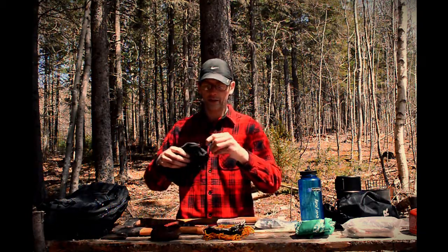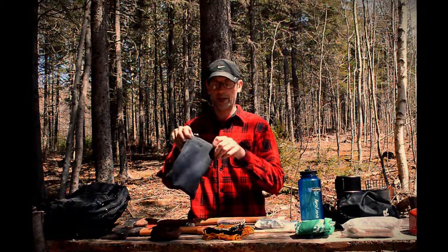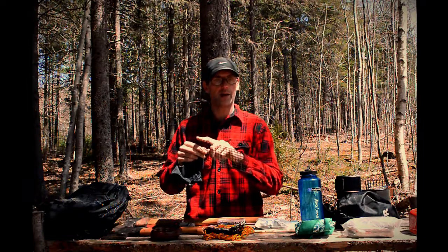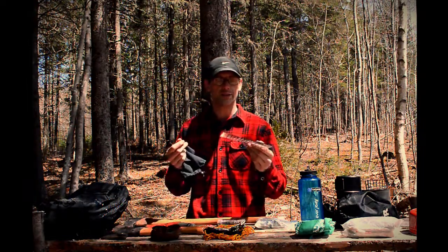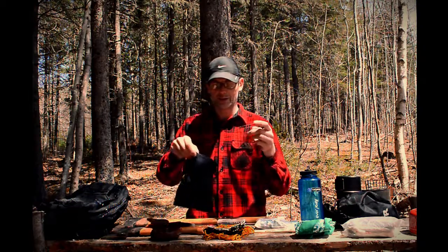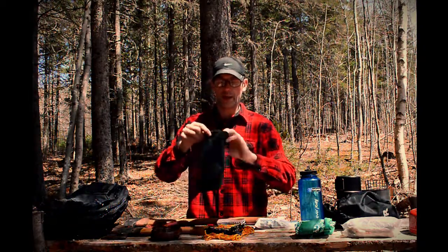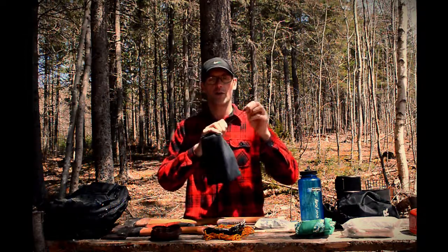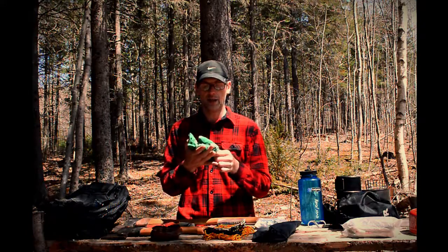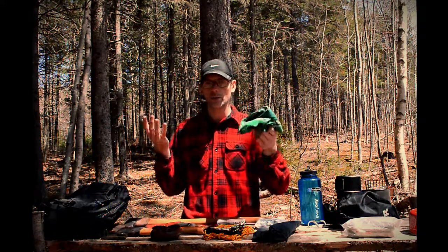Here is my pocket grill — I made it myself. It was made from a basket I bought at Walmart. I cut it apart, filed it all down. I've used this on steaks, boiling water, hot dogs — you name it. It's great, super light, and I put it in a little stuff sack so the ash doesn't get over the backpack.